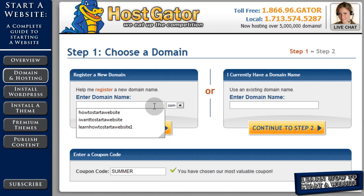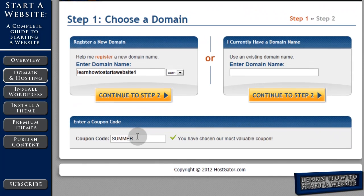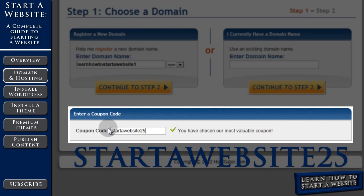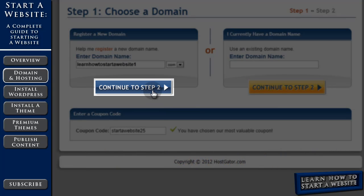Enter the domain name that you'd like to try. Before you click 'Continue to Step 2,' come down to the coupon code and enter STARTAWEBSITE25. That's going to save you 25% off of your hosting. Then click 'Continue to Step 2.'